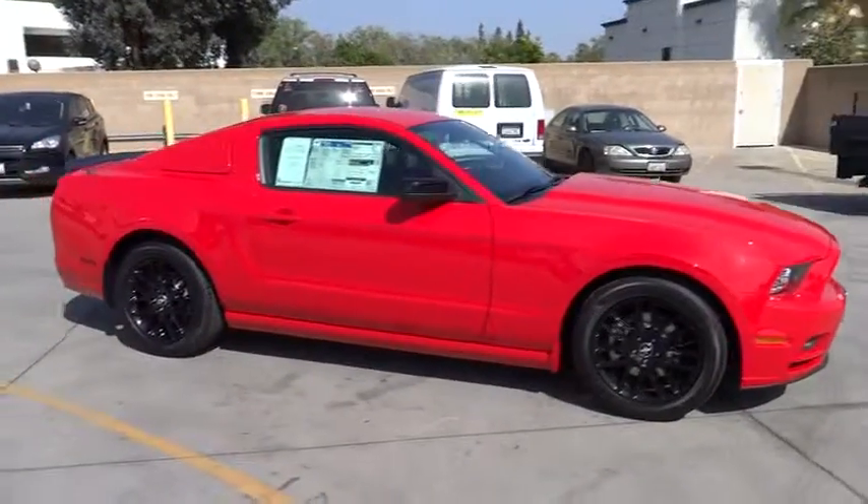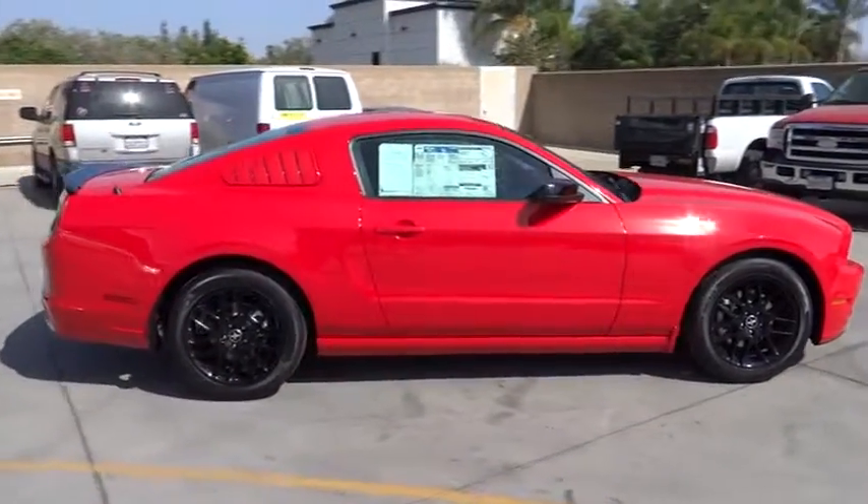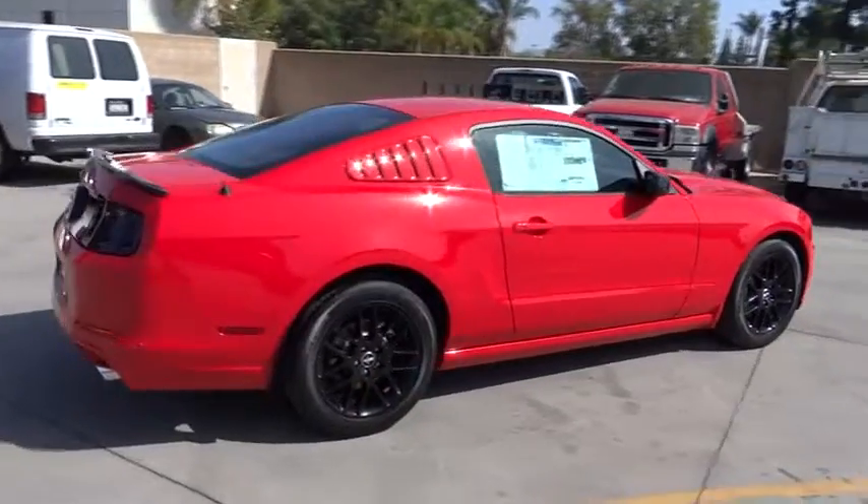The 2014 Mustang. The Mustang is race-worthy and ready for the track. Here are some of this vehicle's great options.